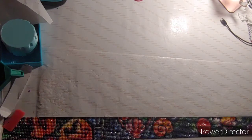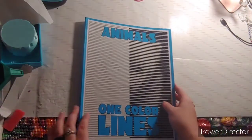The next thing you needed to find was a bear. This is my bear, and this came out of Animals One Colored Lines.